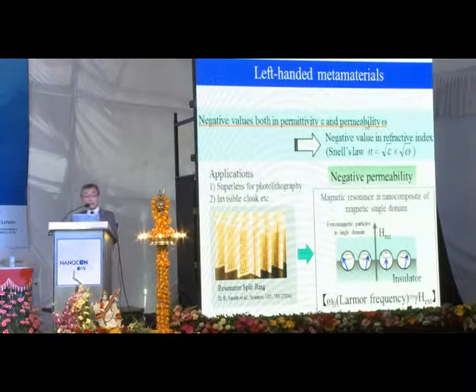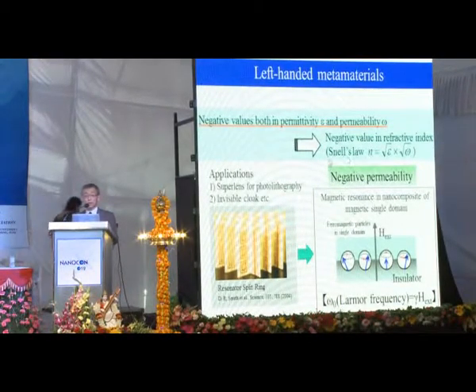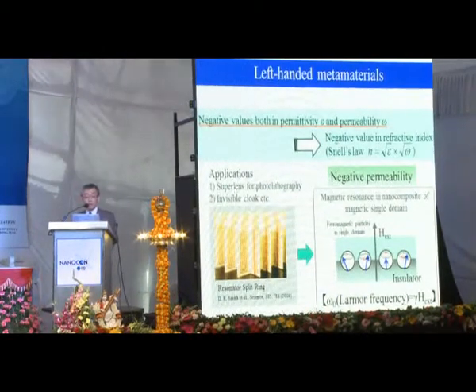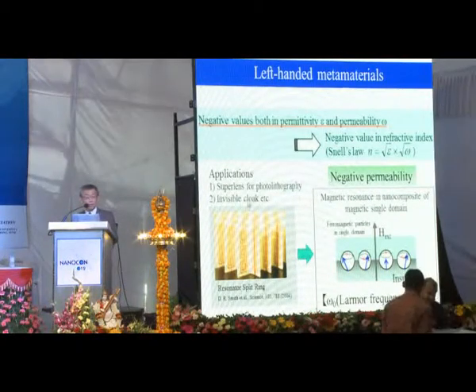Permittivity and permeability — we may have a chance to observe a negative value in refractive index according to Snell's law. This is left-handed metamaterials, which can be applied for the superlens, for photolithography, and also an invisibility cloak, etc.